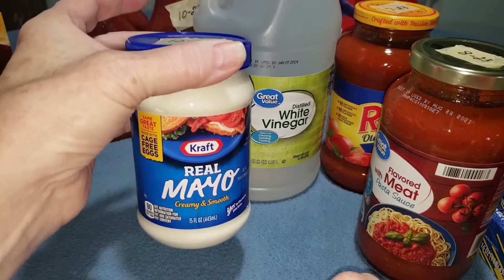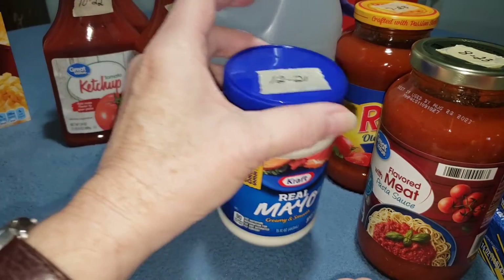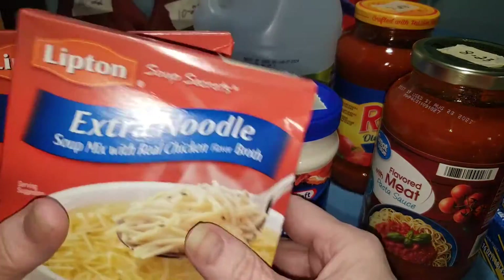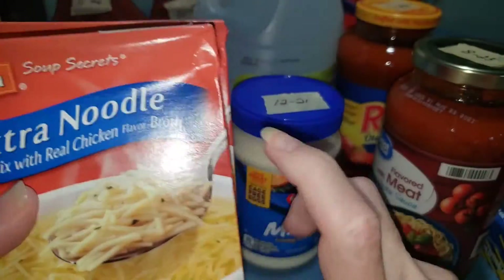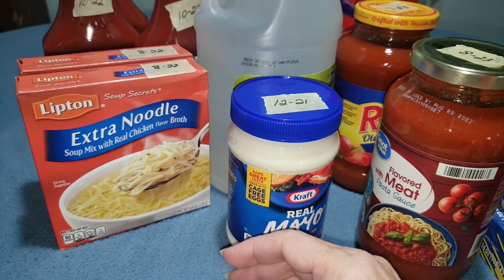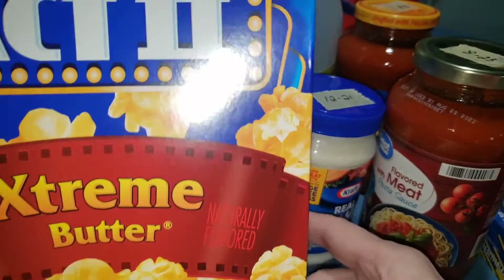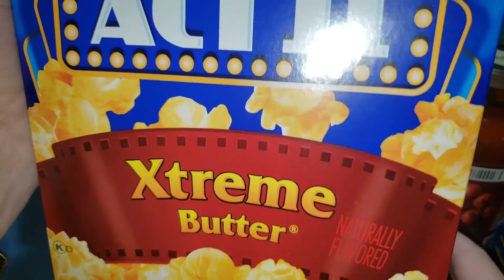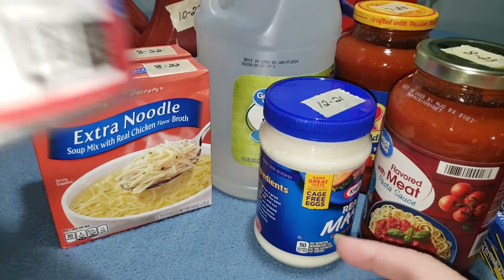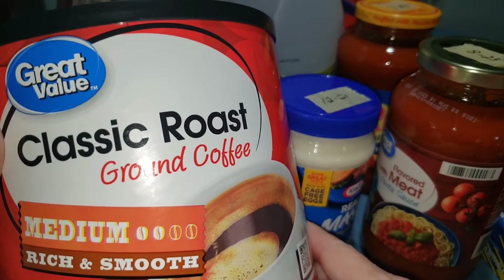I got a mayo — I thought I was ordering the larger size but I got the small one; that's okay. I got two more boxes of the extra noodle soup — my son loves these so I keep them stocked up pretty well in the pantry. I also got some popcorn, extreme butter — we love popcorn in this house.